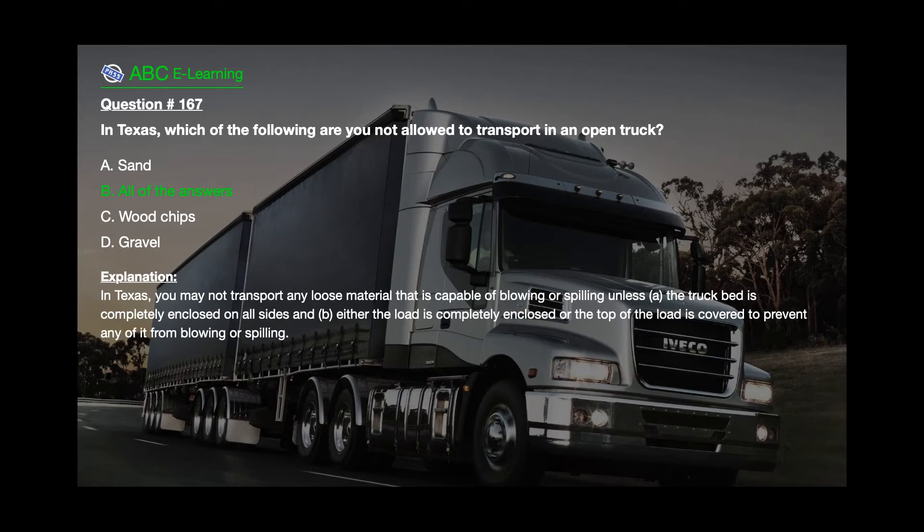The correct answer is B: All of the answers. Explanation: In Texas, you may not transport any loose material that is capable of blowing or spilling unless: A. The truck bed is completely enclosed on all sides, and B. Either the load is completely enclosed or the top of the load is covered to prevent any of it from blowing or spilling.